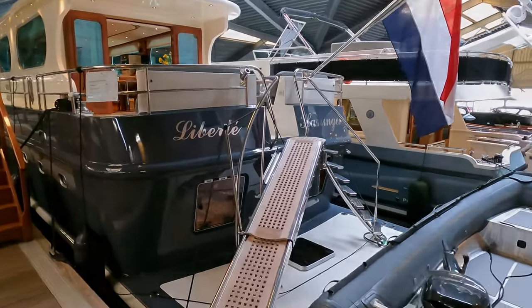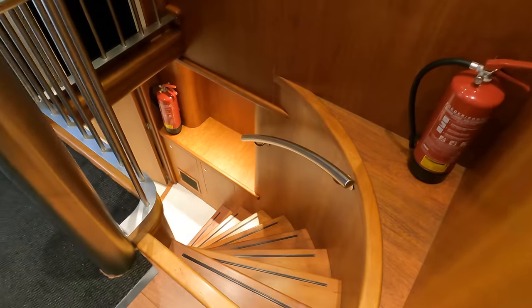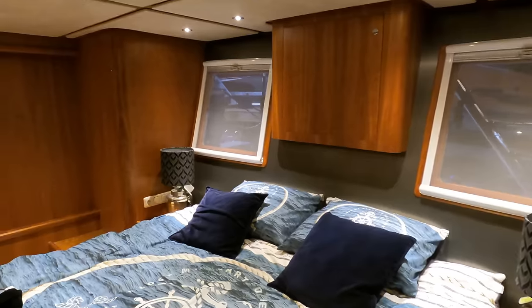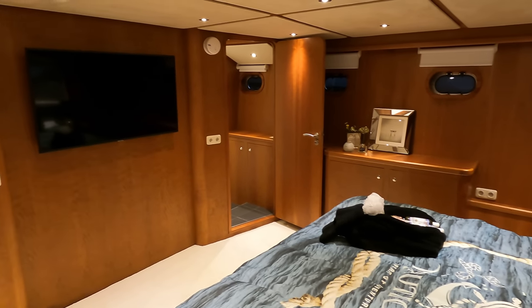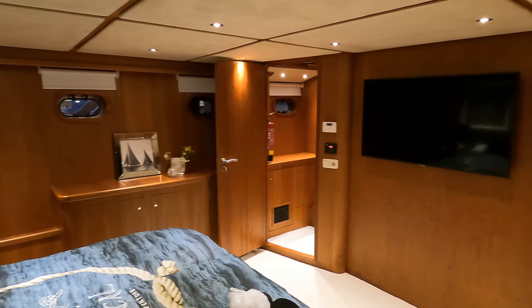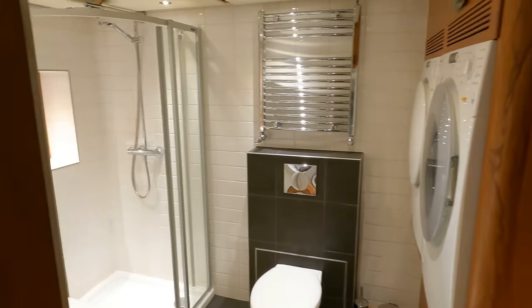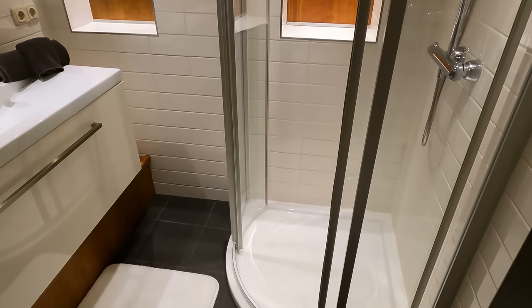Let's head aft and check out the master cabin, accessed via the port aft section of the saloon. The room features a large French bed measuring 1.8 by 2 metres, promising a restful night's sleep after a day at sea. Ample storage is provided through a well-crafted wardrobe with hanging spaces, drawers and shelves. The ensuite has an electric toilet system, a wash basin and a dedicated large shower. This is an incredibly roomy, bright and airy ensuite, and the cabin benefits from the efficient Marex air conditioning system.